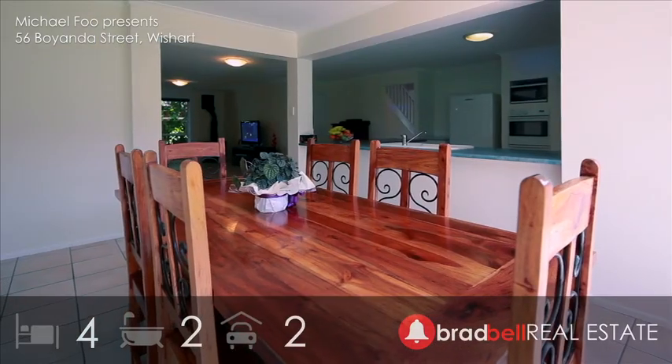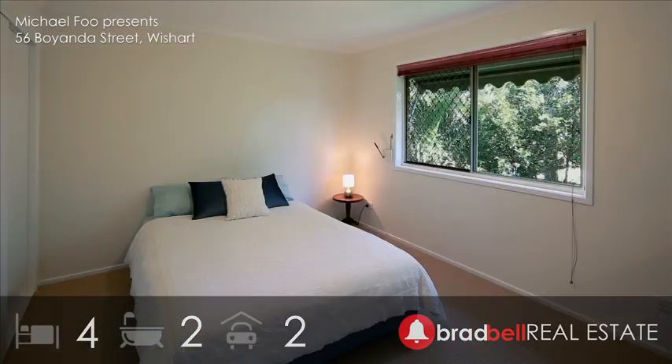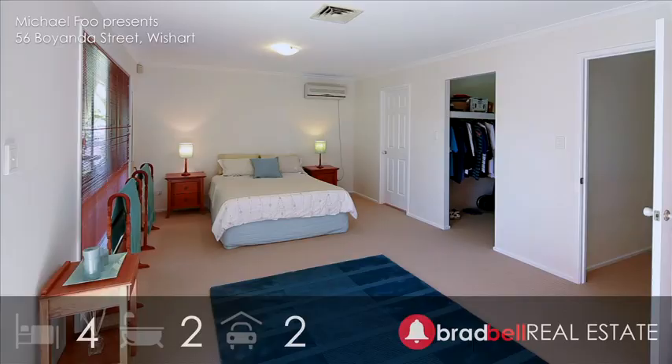Spacious in design, the residence boasts formal and informal living areas, rumpus, four built-in bedrooms, plus a dedicated study, making this home an ideal family alternative.